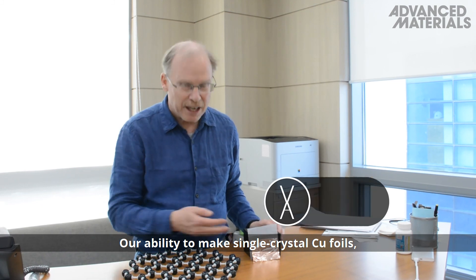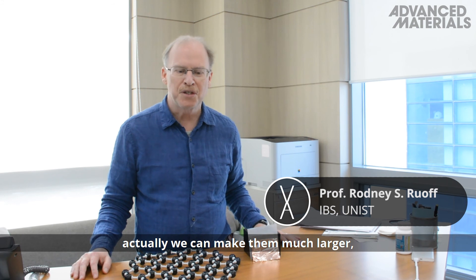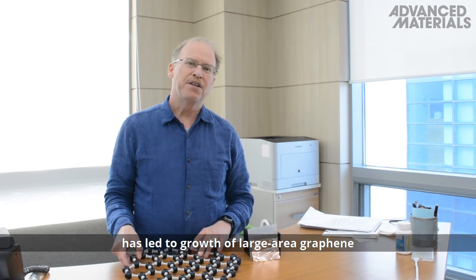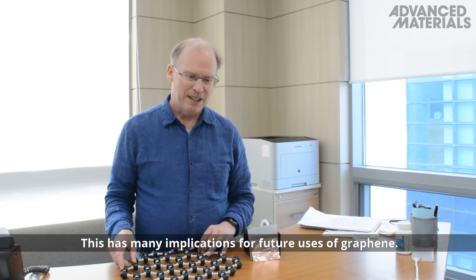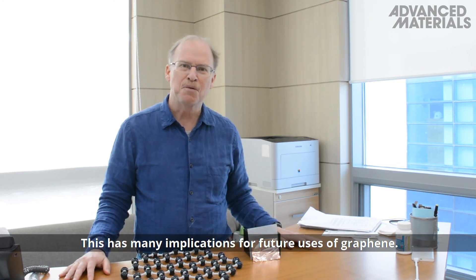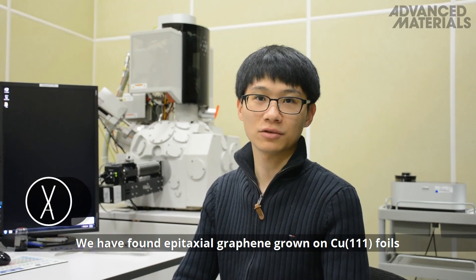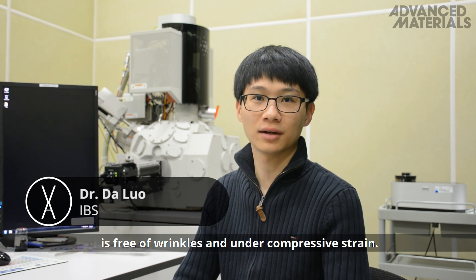Our ability to make single crystal copper foils — and we can make them much larger — has led to growth of large area graphene that doesn't have any wrinkles in it. This has many implications for future uses of graphene. We found epitaxial graphene grown on copper 111 foils is free of wrinkles and under compressive strain.